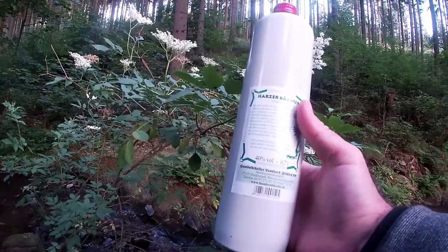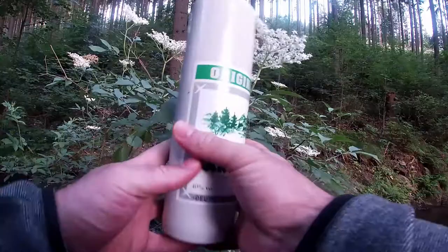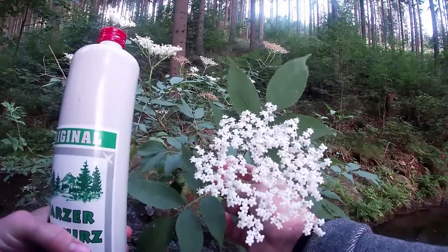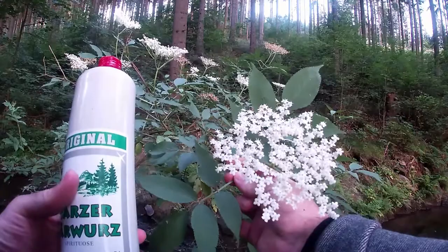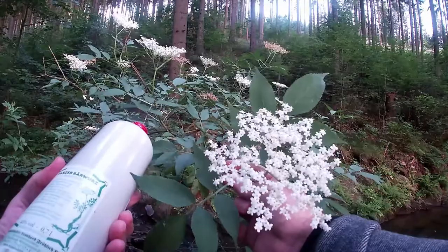There's some information about the schnapps on the label. You can also see a picture of a plant on here, and at the bottom a plant with funny roots. The plant they used to make the schnapps is right here in front of you. I don't know what the flower is called, but I think the plant itself is called Barwurz — which roughly means 'bear root.'